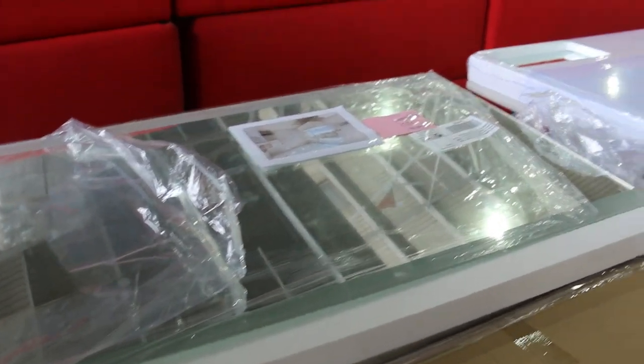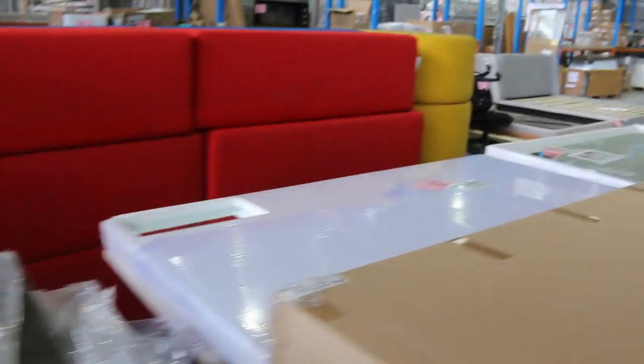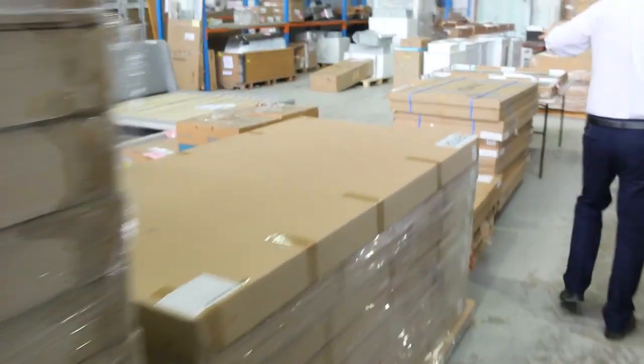Lots and lots of illuminated mirrors, LED mirrors, and de-mister mirrors — absolutely fantastic, all different sizes. Check the catalogues for those; there's heaps of them and they've been super popular.